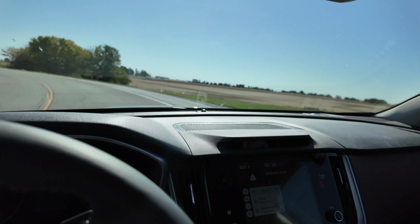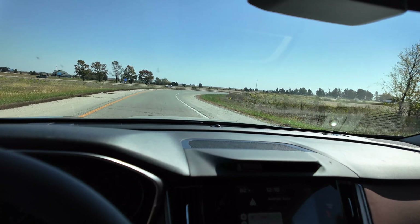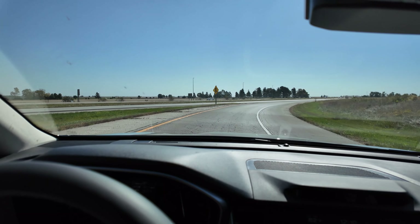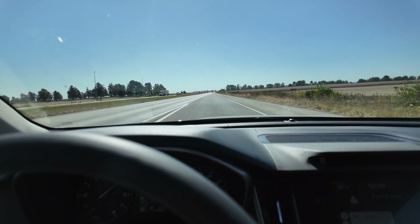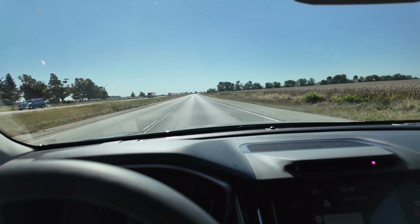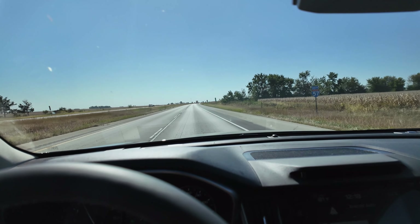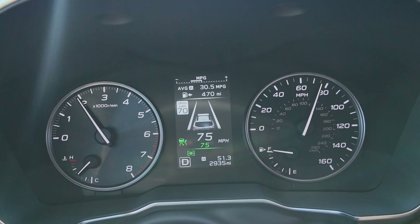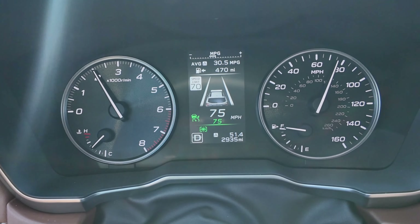We're back up to speed on the return leg. This engine is very quick and awesome — the boxer engine is great. We're back on the interstate at 30.5 MPG and 51.4 miles total. We'll take this for 10 to 12 miles then get off and go back through town.